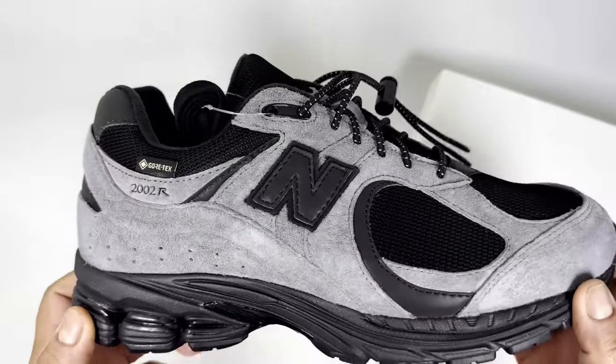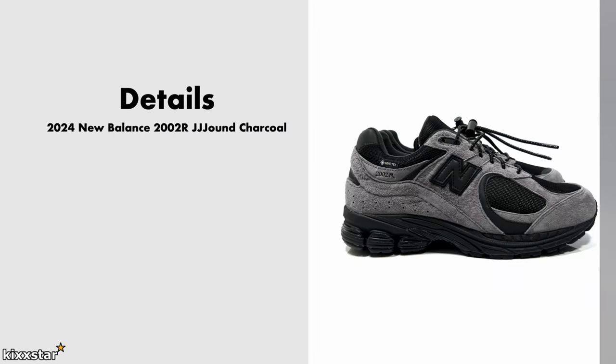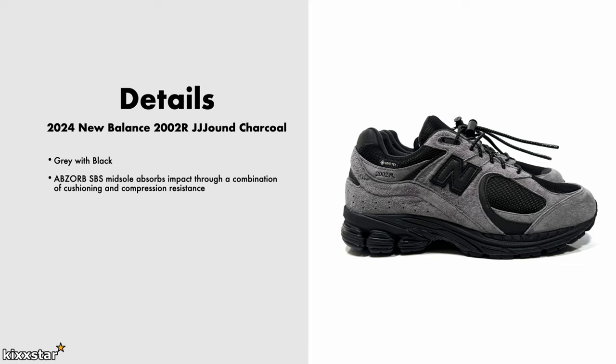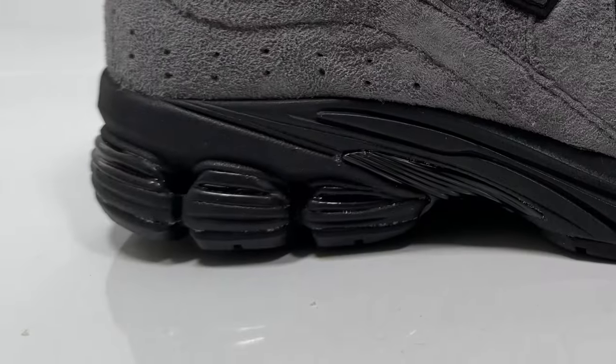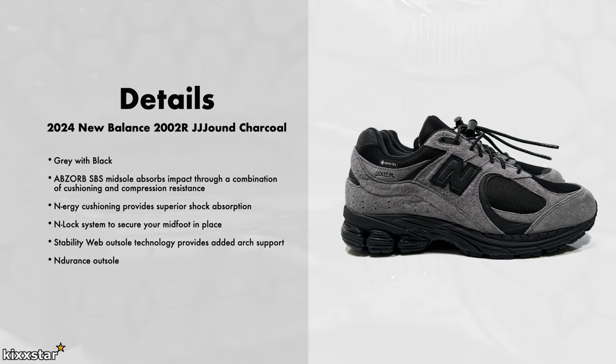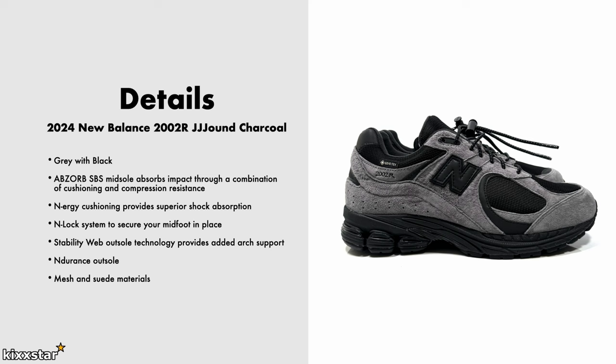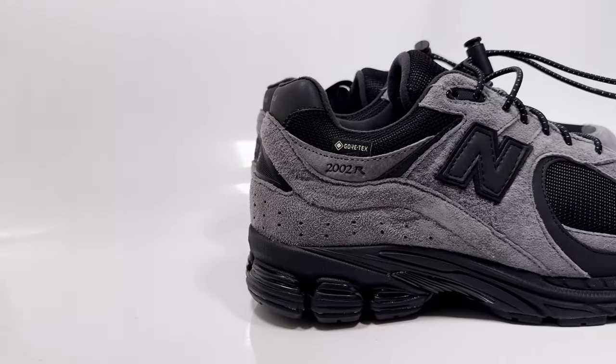Here are the details for the New Balance 2002R J.Crew Charcoal. It comes in a gray-black color scheme and has an ABZORB SBS midsole for impact absorption and cushioning. It also has an energy gel-like cushioning on the heel for shock absorption. There's a stability web TPU plate on the outsole, and the outsole also features an endurance compound, meaning it should last a lot longer than usual. It's made up mainly of mesh and suede materials, and the price is £170.